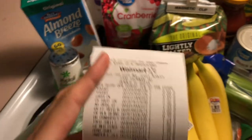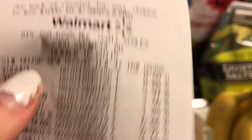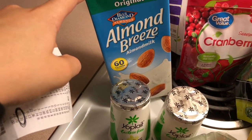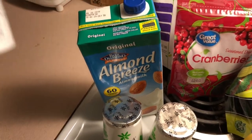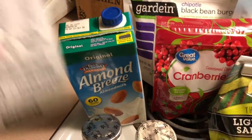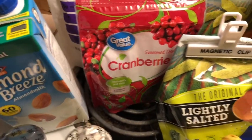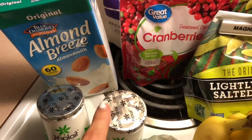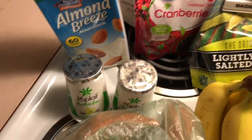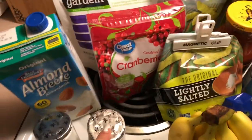Going to Walmart — I got two things of lactose-free yogurt and those were 60 cents each. I got almond milk; I've been having a problem drinking all of it so I got the smaller one, and that was $1.94. I picked up some cranberries because I like putting those in my yogurt. If you guys haven't tried it, definitely do — it's so good. I either put granola or cranberries in my yogurt.